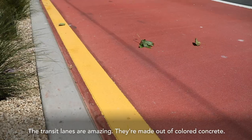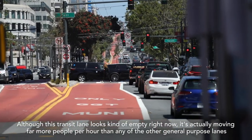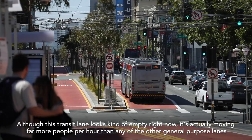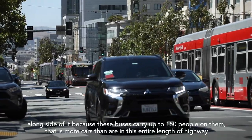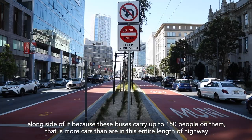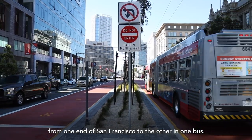The transit lanes are amazing — they're made out of colored concrete. Although a transit lane might look kind of empty, it's actually moving far more people per hour than any of the general purpose lanes alongside it. These buses carry up to 150 people, which is more cars than are on this entire length of highway from one end of San Francisco to the other. One bus.